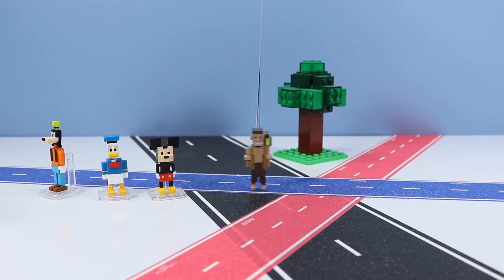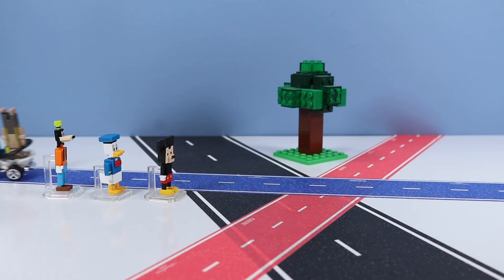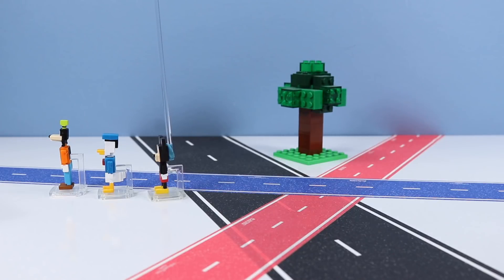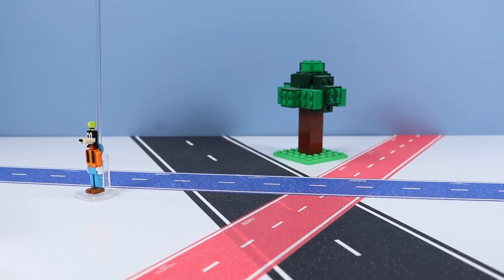He's really slow. Wrong way, wrong way! You better hurry. Looks like he's gonna make it, Mickey — he's gonna make it! Oh, he didn't make it. I guess we're not crossing this road today. Oh boy. Well, at least I could get some fishing done.